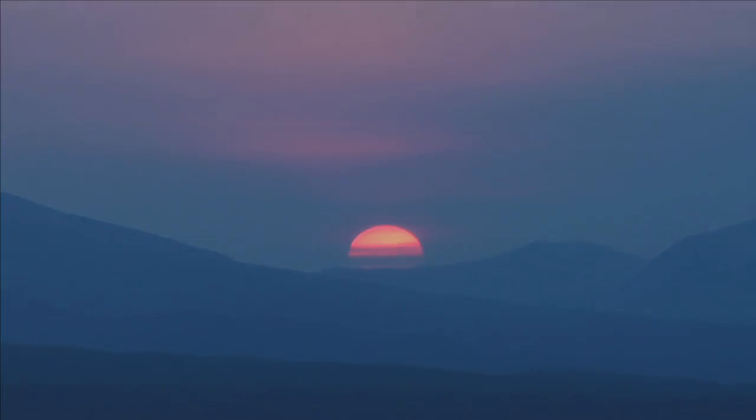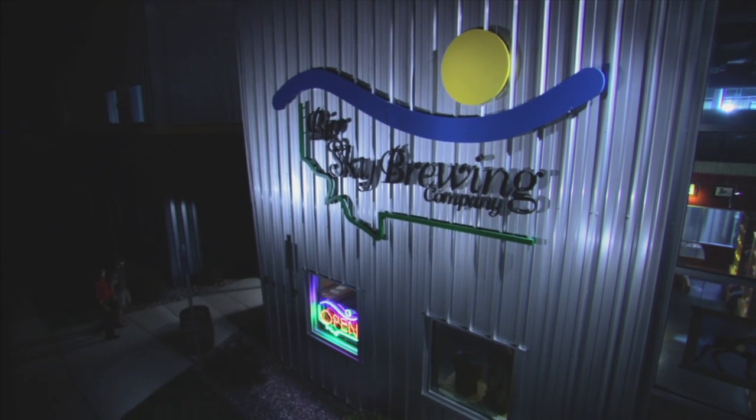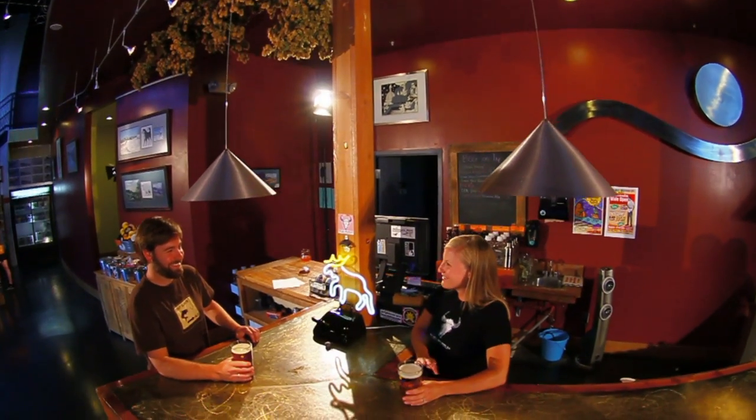Stay tuned for upcoming events and specialty beers available now at Big Sky Brewing Company. Hey Tim, how's it going? I'm doing great, Alex. So what's on tap right now? Well, we've got our normal lineup as well as the Summer Honey Seasonal Ale for summer.